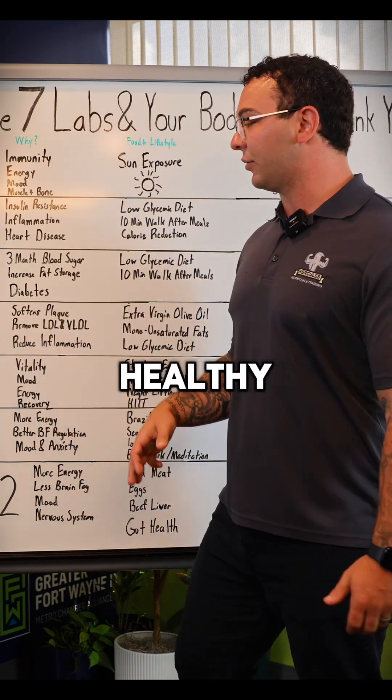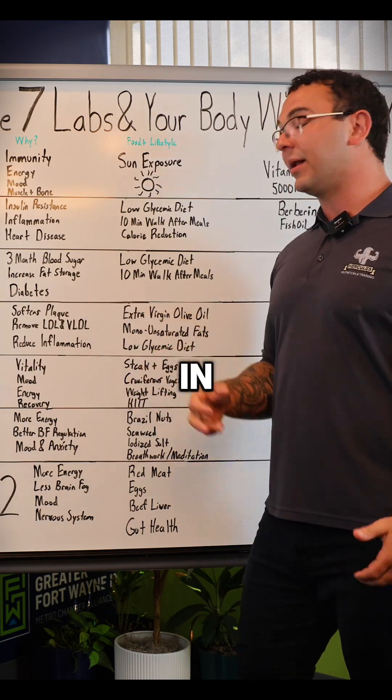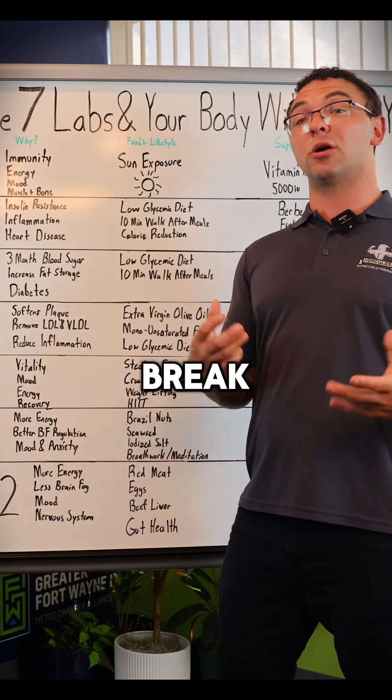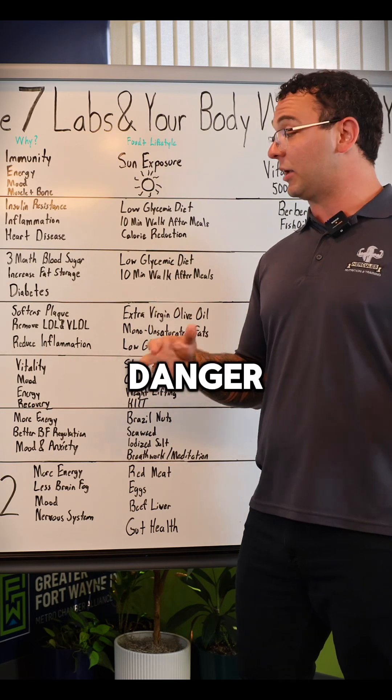Why it's healthy is when you have HDL cholesterol at a higher level, it's going to go in and soften your plaque. Softer plaque moves through your arteries easier — it doesn't break off as much. And when it does break off, it moves through your arteries easier, so you're less likely to have a heart attack, stroke, or any danger.